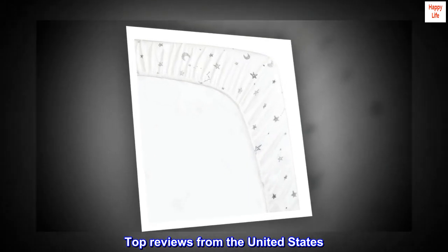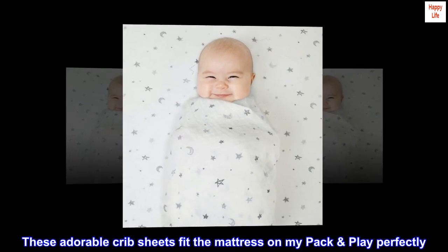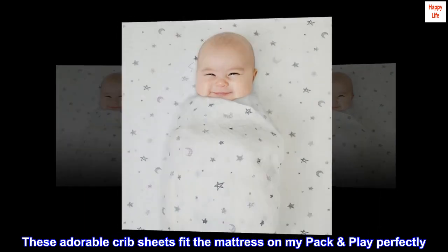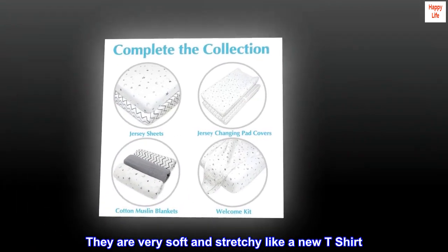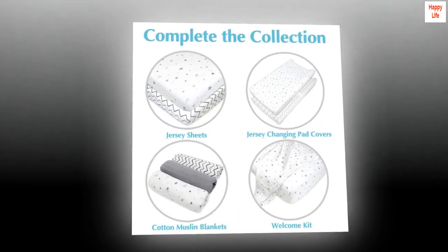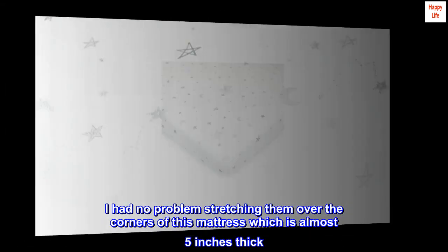Top reviews from the United States. Best crib sheets ever for pack and play. These adorable crib sheets fit the mattress on my pack and play perfectly. They are very soft and stretchy like a new t-shirt. I had no problem stretching them over the corners of this mattress which is almost 5 inches thick.